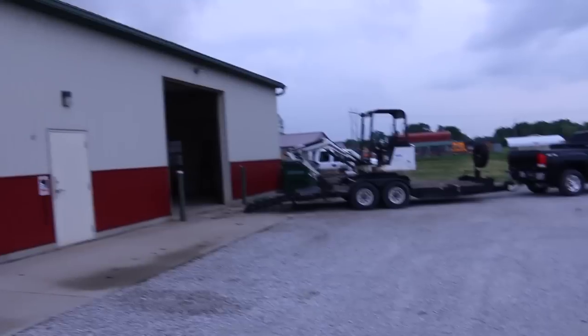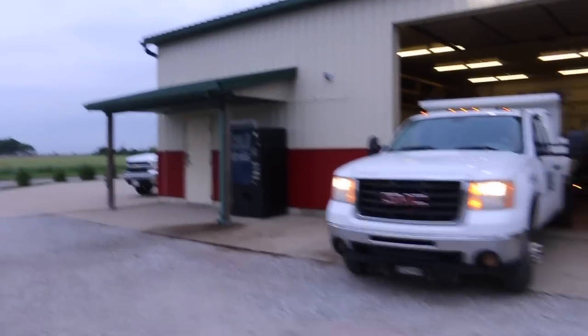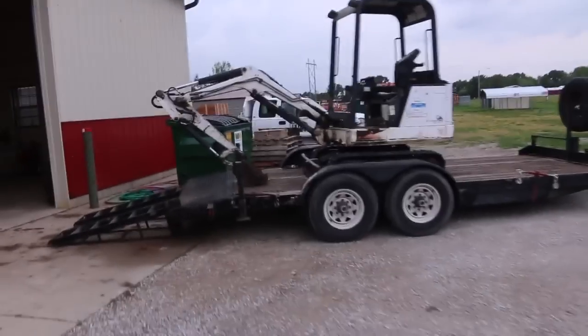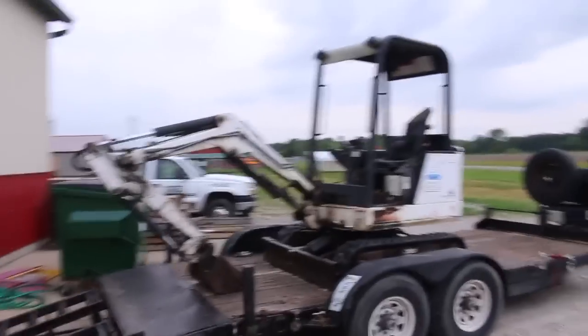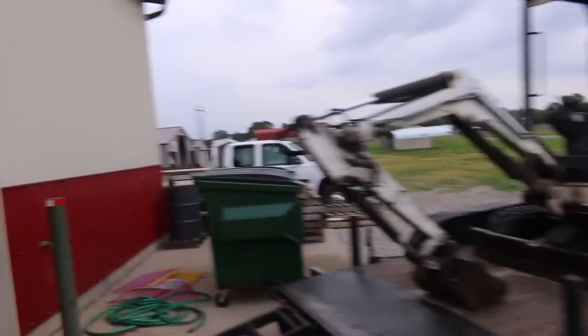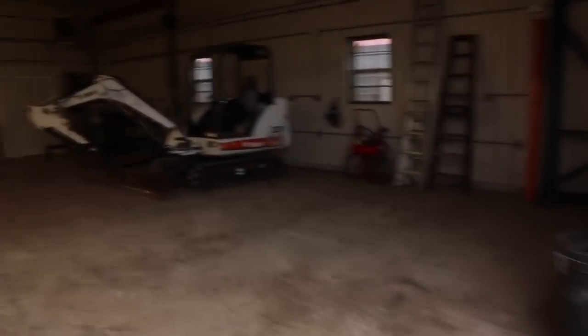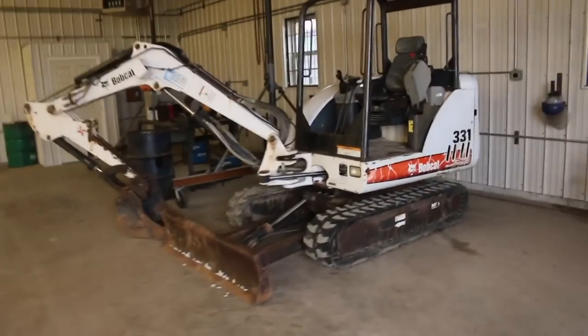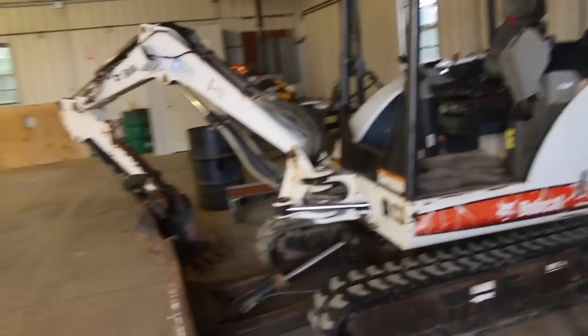For those of you guys that haven't seen it, this is our new shop. Guys are loading up — I'm in their way. But we've done a lot here over the past couple of weeks. That guy right there you've never seen before — that's a 322 Bobcat, we purchased that. You've seen this guy though, cleaned up, sitting where she belongs, ready to go make some money.